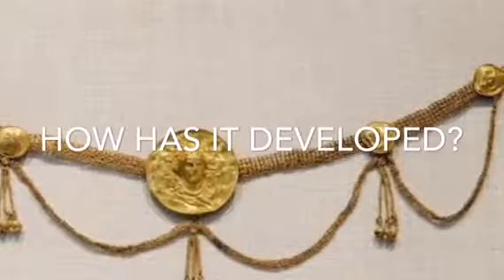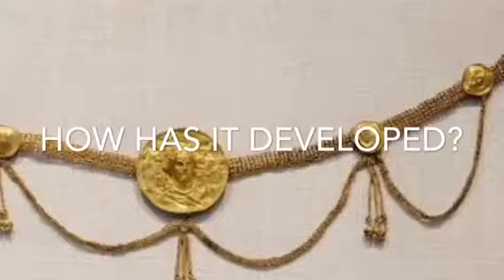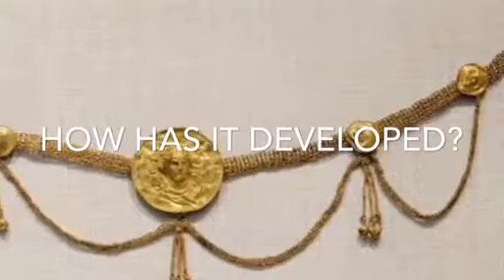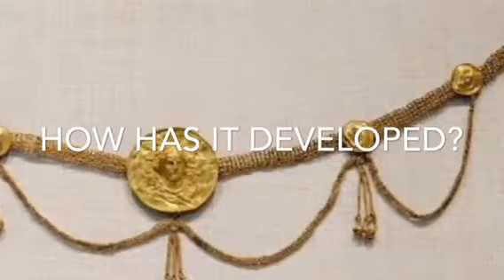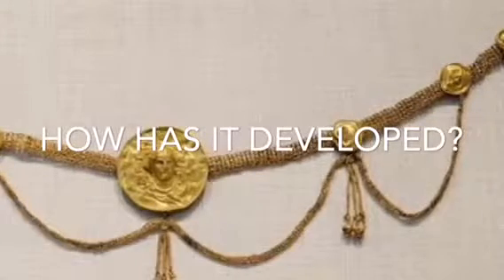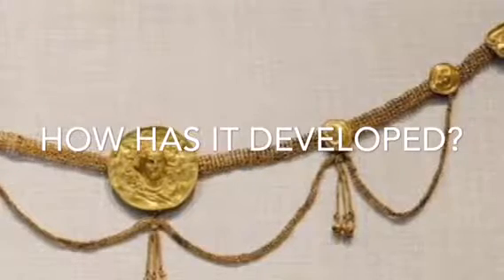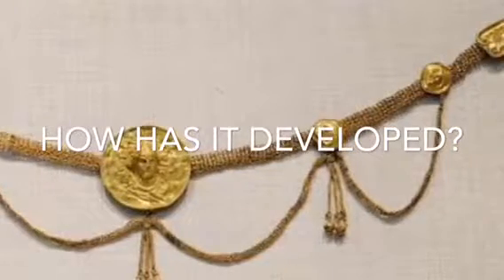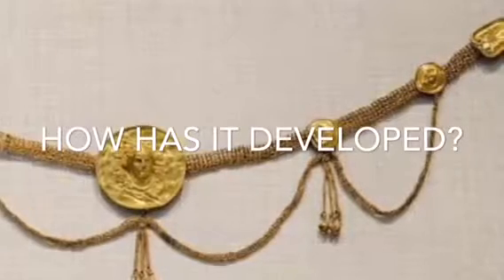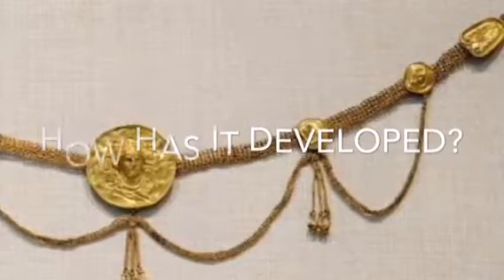Would you spend $20 million on a piece of jewelry? That is actually what the world's most expensive necklace costs. As you can tell, not that much has changed regarding jewelry. For example, only the wealthiest of the wealthy can afford the most expensive pieces — kind of the same concept as in Ancient Greece, though some things have changed. Now, everyone who desires to, both men and women, can wear jewelry, and it is not reserved only for women.